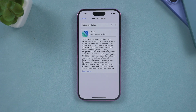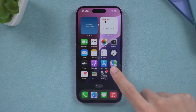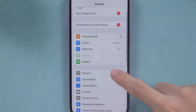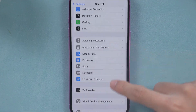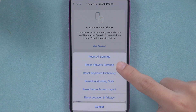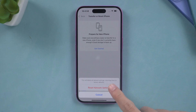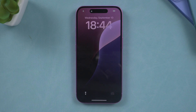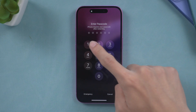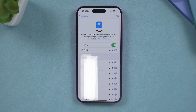If both Wi-Fi and mobile data are not successful, the next step is to reset the network settings. To do this, navigate to the Settings app, scroll down, and select Transfer or Reset iPhone. Tap on Reset and then choose to reset the network settings. This action will refresh your network settings and address many connection issues. After the reset, attempt to connect to a different Wi-Fi network to see if the issue persists. If the problem continues, it may indicate a system stability issue.